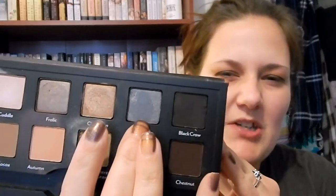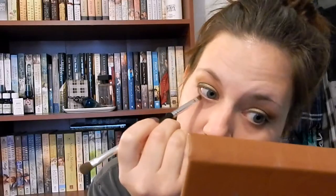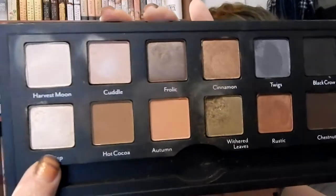Then I'm going to use my liner brush on the other end of this Cargo brush and go into Twigs — a grayish blue shade — which I'm going to smoke into my lower lash line. I always like to bring it up and blend it into the outer V to make it more seamless. Then I'm going to use my finger and go into Crisp. And then I'm going to use my Kat Von D liquid liner — just a little sample size of the tattoo liner.